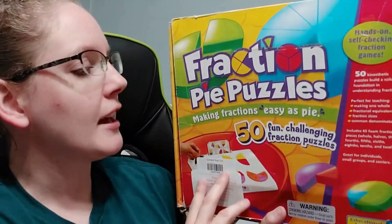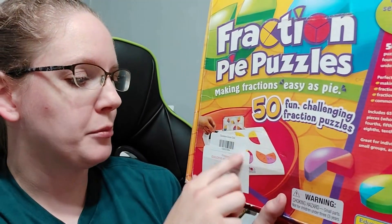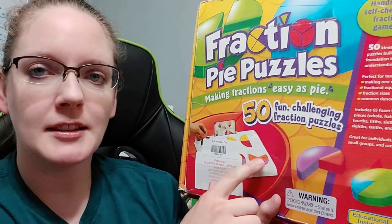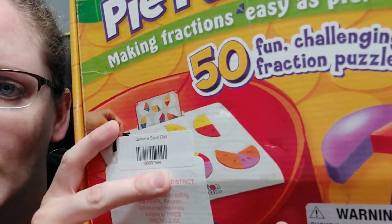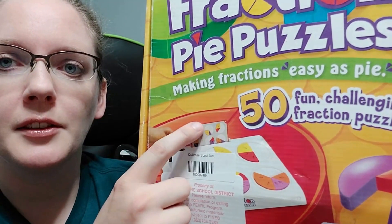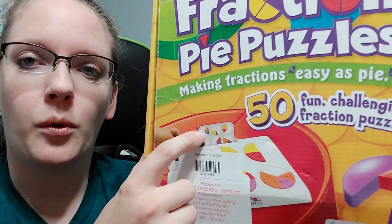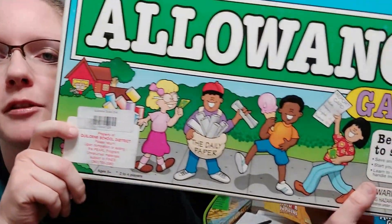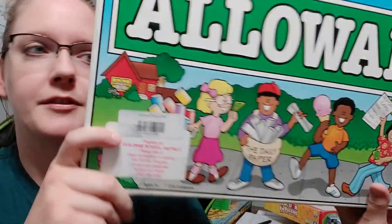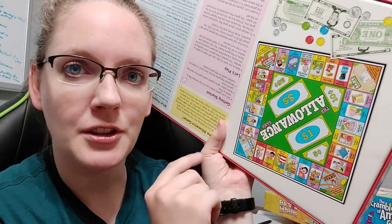I got fraction puzzles. It's kind of a Montessori style thing in that it's self-correcting. There's a board, and they have these little foam pieces with fractions on them and cards that say what tiles you need. You put them in the circles, put the card in the slot, and figure out which ones go in there. The cards get harder as you go. We also have this allowance game, which is really good for making change. It's pretty fun — kind of like a Monopoly-style game where every time you pass the bank you get interest if you put money in.